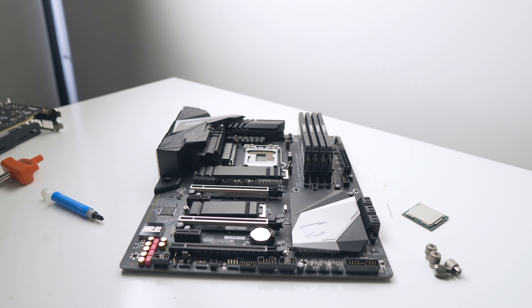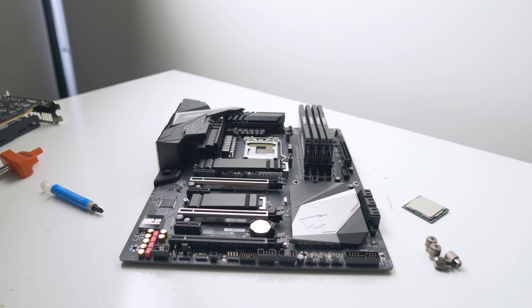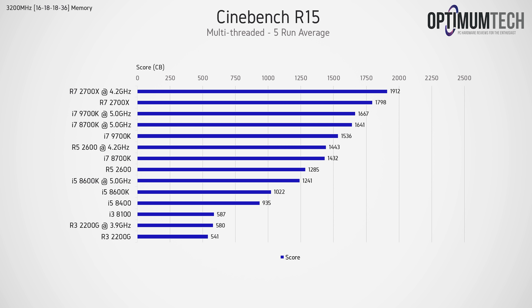Let's start with production workload benchmarks, beginning with rendering. In Cinebench R15 — the mother of all CPU benchmarks — the 9700k is actually beating the 8700k at stock, which is fair enough given that the 9700k can boost a bit higher. When both are overclocked to 5GHz, we get the comparison we really want: clock-for-clock under the same architecture, the 9700k is beating the 8700k in raw rendering performance, even if only by a few points.